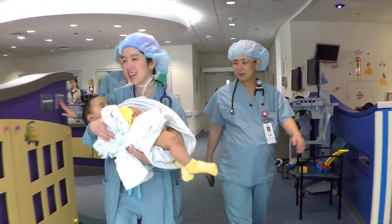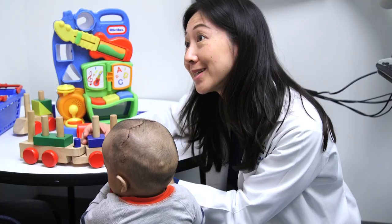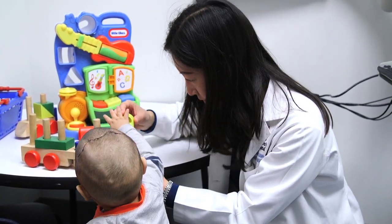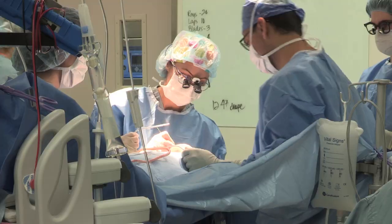Every child's treatment is slightly different based on their underlying diagnosis and what age we see them. For instance, children who have sagittal synostosis — where the seam down the middle fuses and the head grows more lengthwise — if we see them in the first three months of life, we can offer a minimally invasive or endoscopic approach paired with a helmet worn after surgery to reshape the skull. Children seen later, at six months or a year, require a different type of surgery.